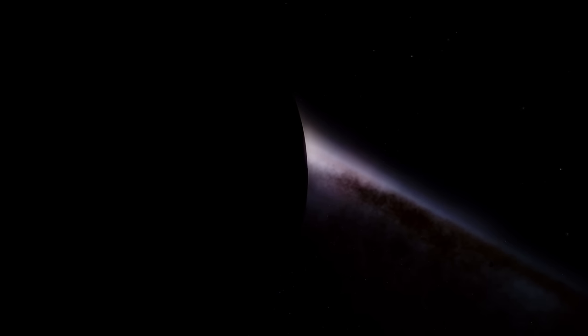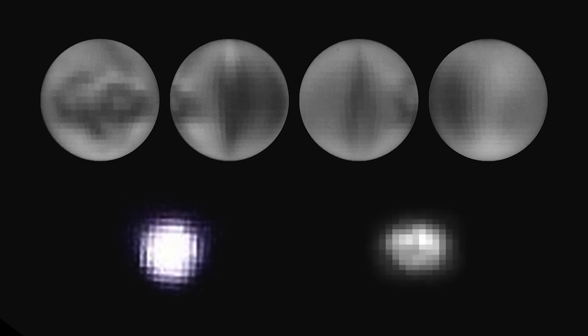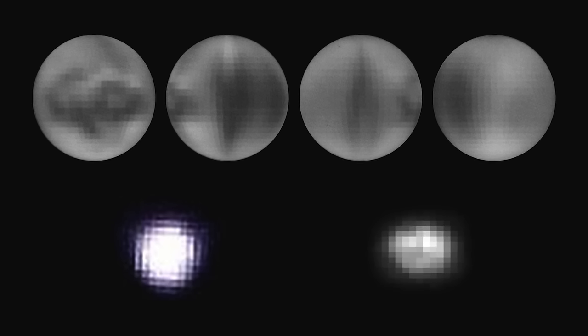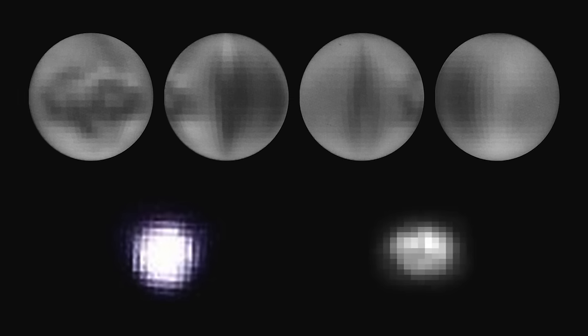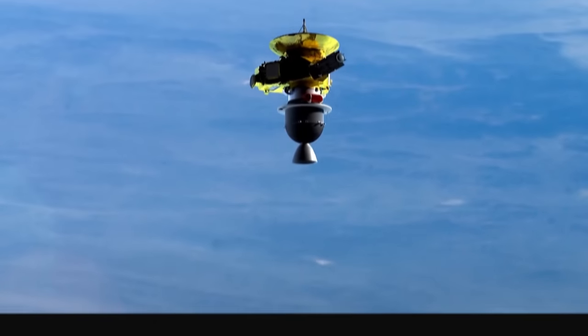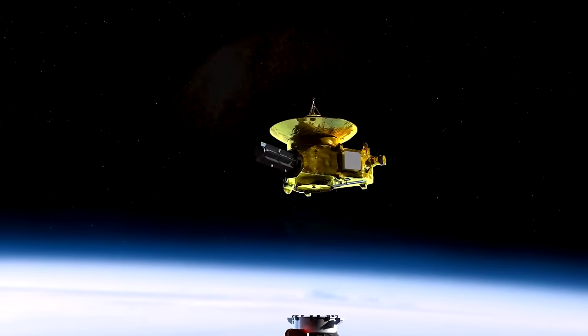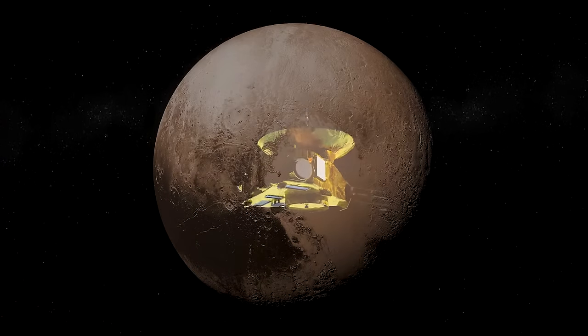Now that we knew it existed, many started to wonder: what does Pluto look like? Unfortunately for those alive at the time, it would take close to a century to truly answer that question. Because these pixelated blobs were the only visuals of Pluto until 2015, when the probe New Horizons reached its destination and finally revealed Pluto to the world.